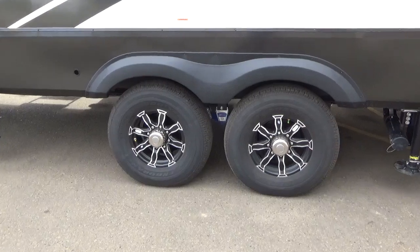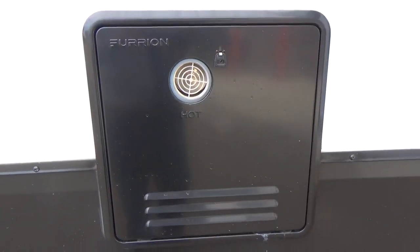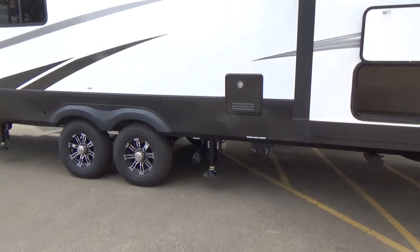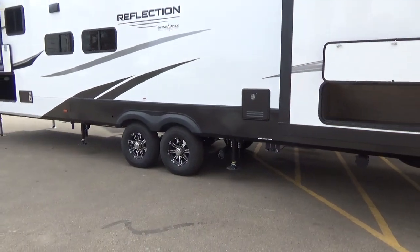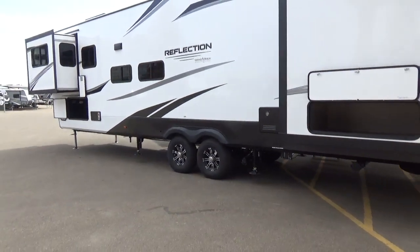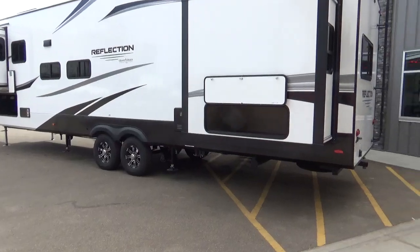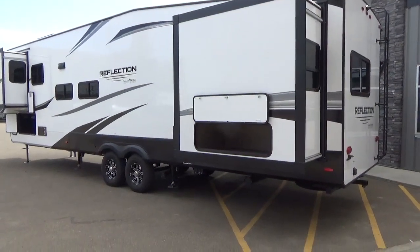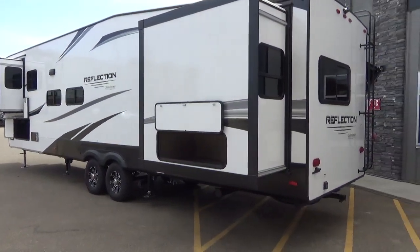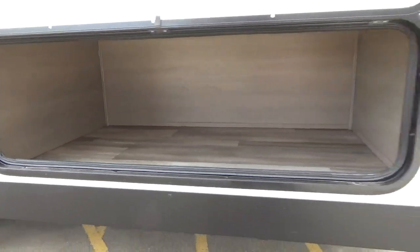This is your Furrion on-demand continuous water heater — propane only, with the cold protection package, so you can use it in colder weather. You will run out of fresh water before you run out of hot water — that's what it means. We shoot these videos straight from the heart, do a little research on the capacities, and let them rip. We believe in Grand Design and their products.